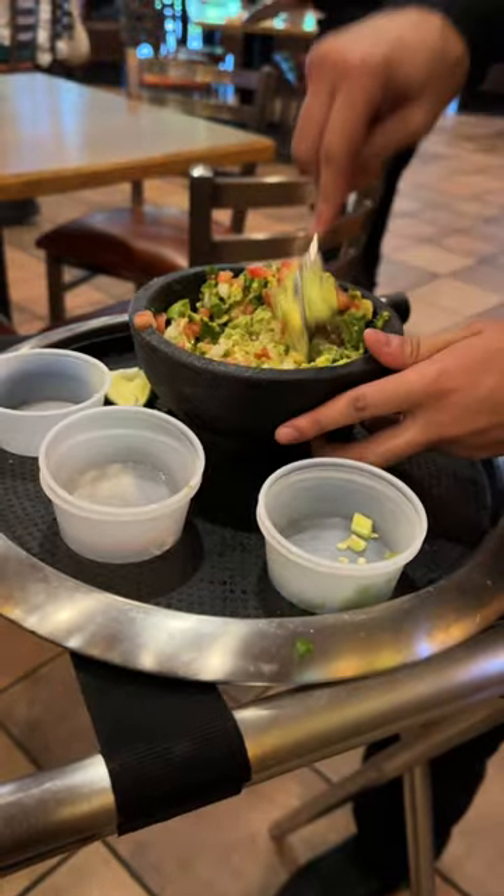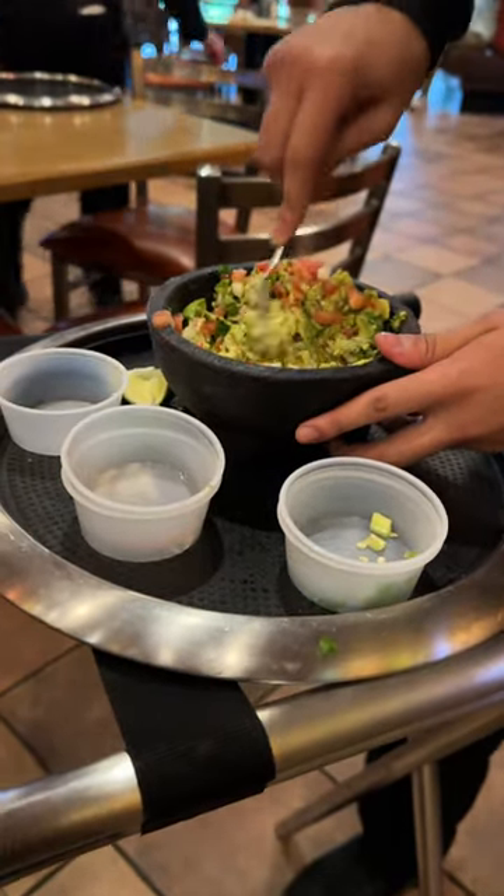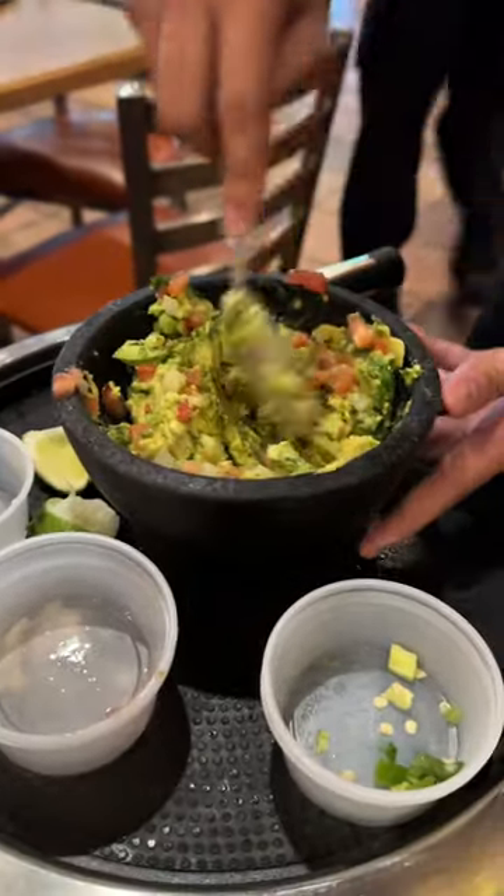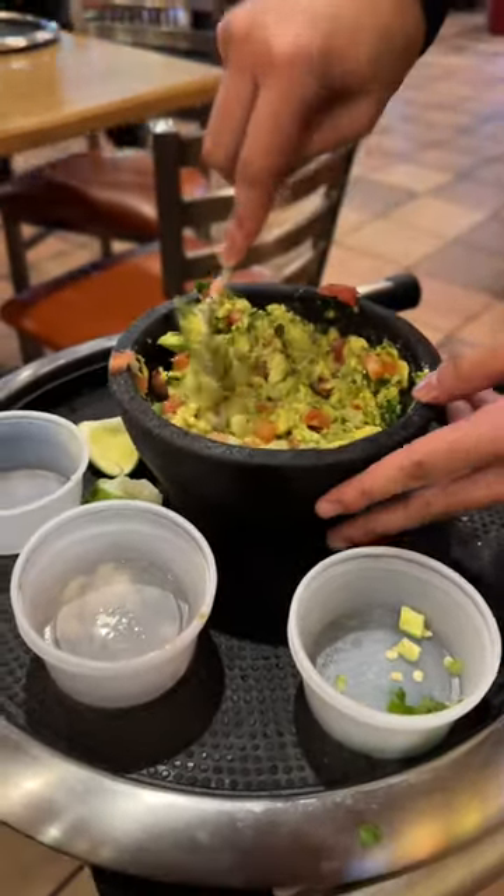I bet this gets 10,000 views. 20,000, 30,000. Make sure you say what restaurant it was. I will. Make sure you tag me, man.